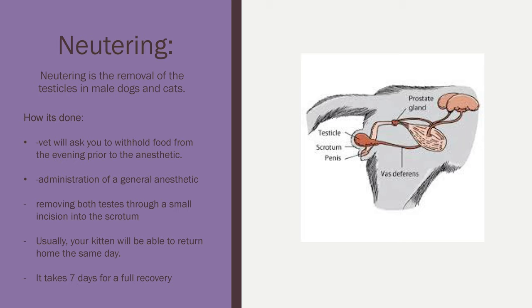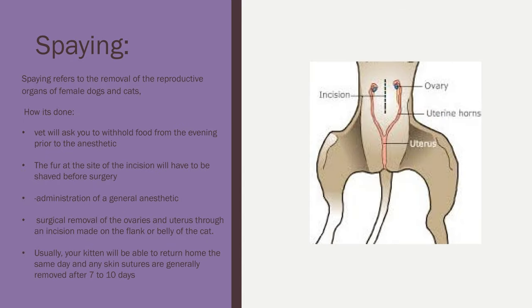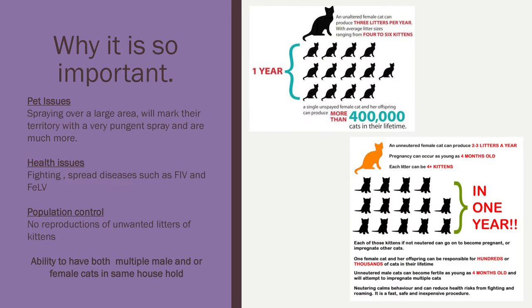Now let's get into what spaying is. Spaying refers to the removal of the reproductive organs in a female cat. It's a similar process: you'll make the appointment with your vet, your vet will tell you to withhold food the night prior, then you'll bring your animal to the vet and they will give the animal a general anesthetic. For females, the vet will shave the fur at the site of the incision, then surgically remove the reproductive organs through an incision made on the flank or belly of the cat. The recovery time is a little longer because the vet may give sutures that need to be removed, or dissolvable stitches. Your female cat will not be able to reproduce and cannot have a bath for up to 10 days. Trying to keep a kitten calm is a challenge, but we know spaying and neutering is important for the welfare of our cats.